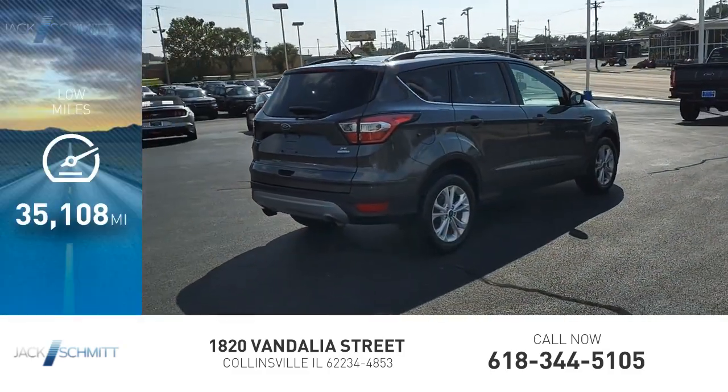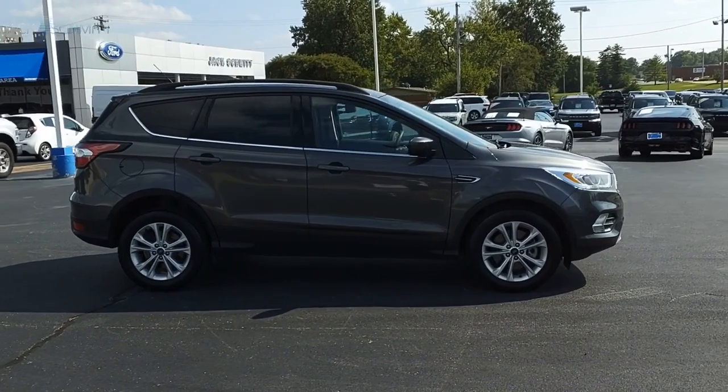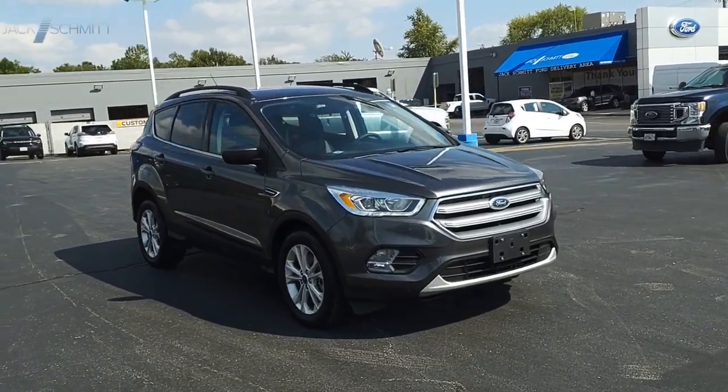This vehicle has less than 40,000 miles. Gas engines flex, tow, sip, and go with Ford Escape. Searching for a dependable vehicle that looks great, too? You've found it, so stop in today.